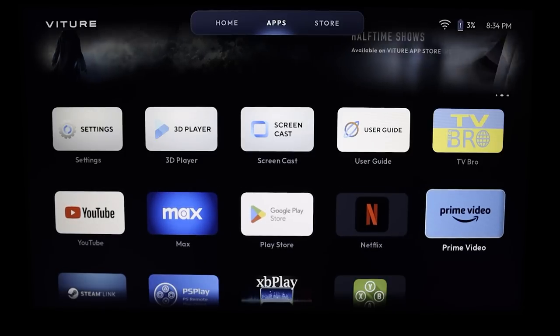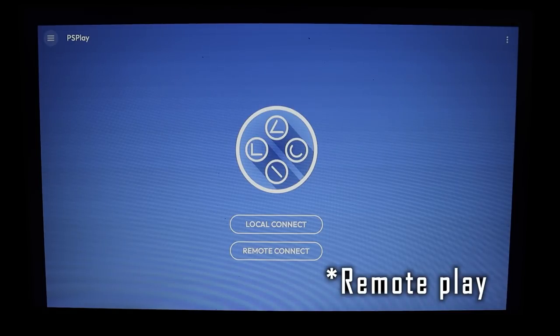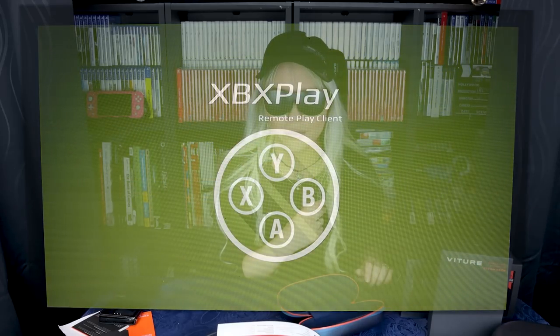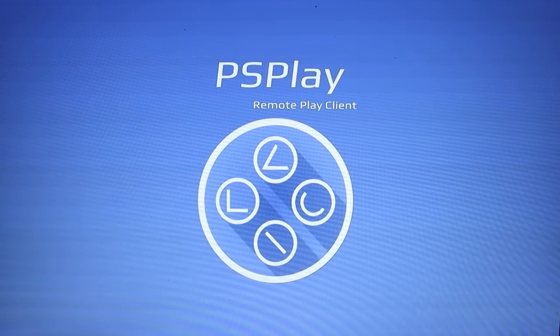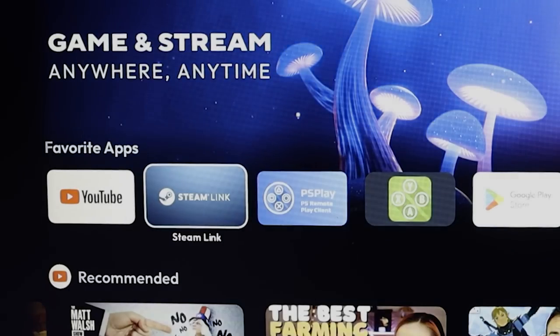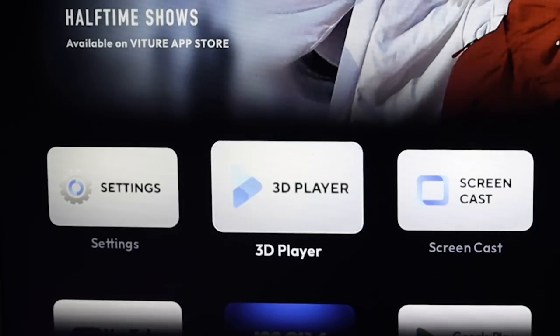As you can see, you have YouTube, Netflix, Prime Video available. I've also installed PS Play, which is my preferred app to cloud play my PS5, and the Xbox Play app, which works the same way. Witcher is now the official partner of PS Play and Xbox Play, so these two apps are now free for all neckband users. You can also play Steam games via Steam Link, and the neckband has a Google Play Store.